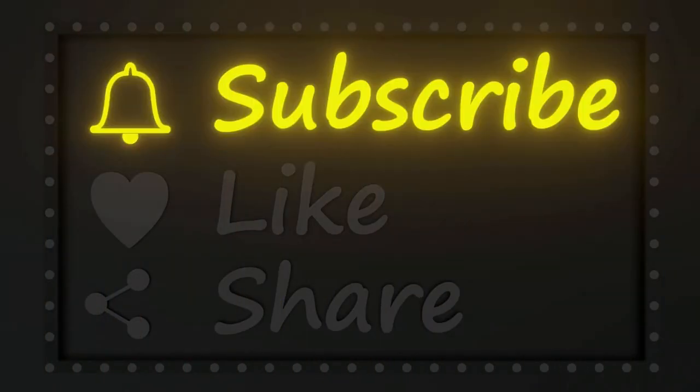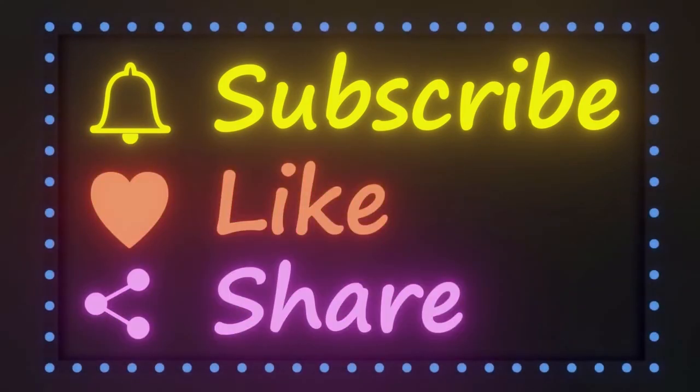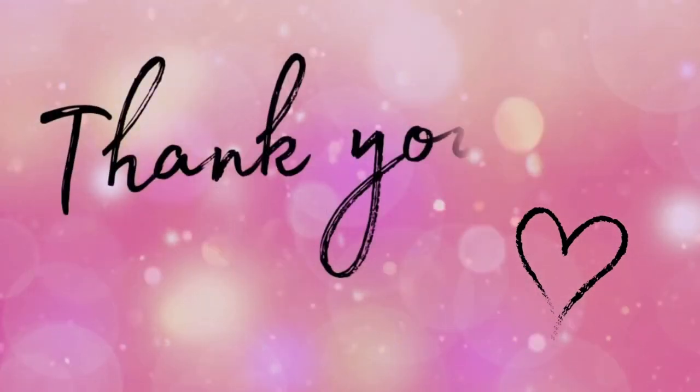If you like the content and want to see more, don't forget to subscribe, share, and like our channel, and check out our other videos. Thanks for watching!